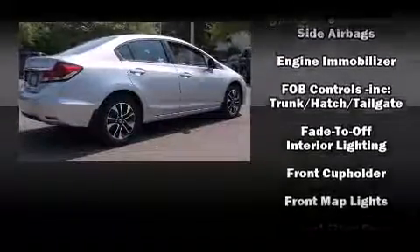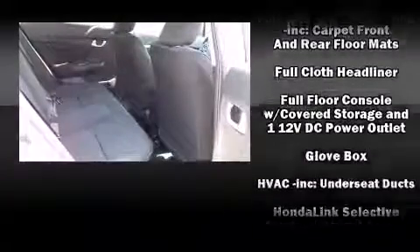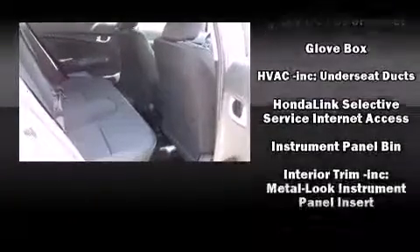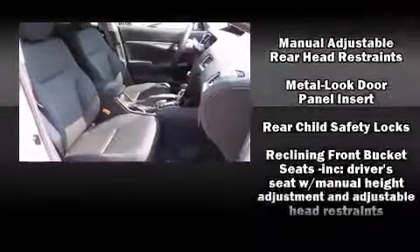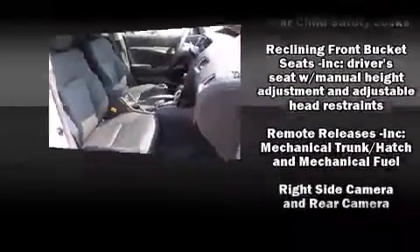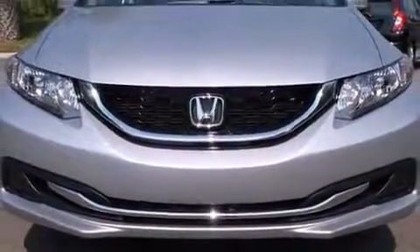Honda also prioritized safety and security with features such as head curtain airbags, front side impact airbags, traction control, brake assist, ignition disabling, and four-wheel disc brakes with ABS. For added security, Dynamic Stability Control supplements the drivetrain.